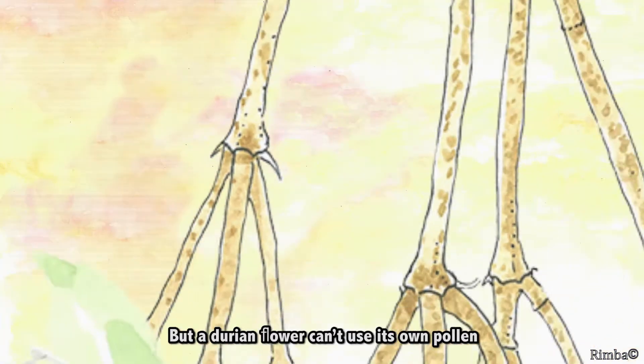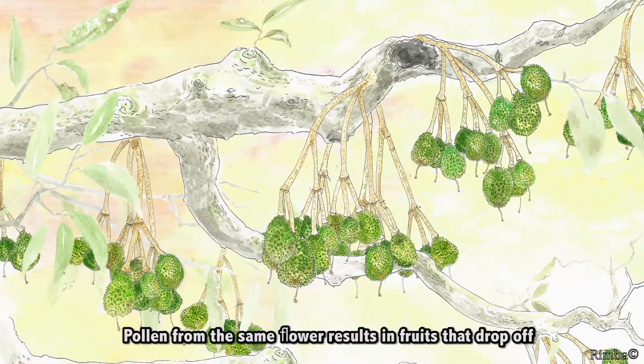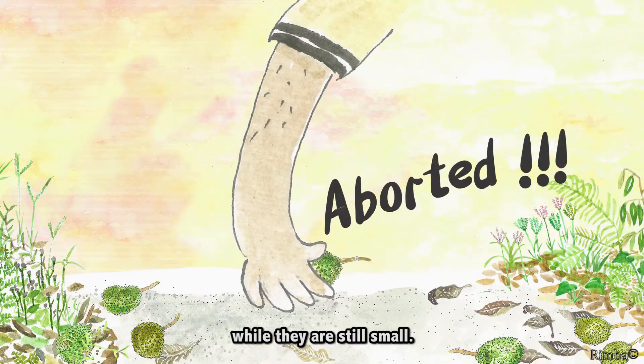But a durian flower can't use its own pollen to produce healthy fruits. Pollen from the same flower results in fruits that drop off while they are still small.